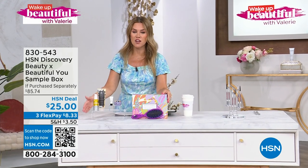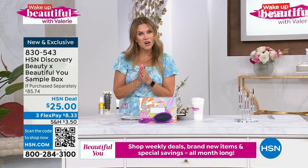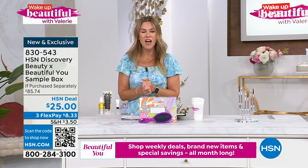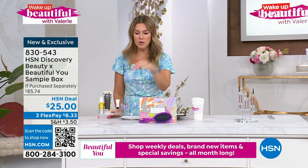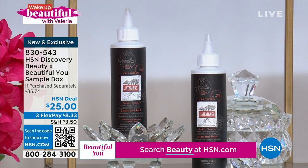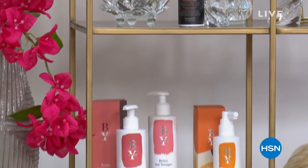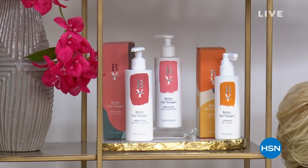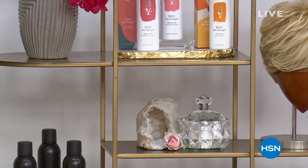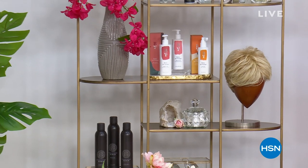This is an $85 value. The Tweaked is nearly $30, the Wet Brush is $10, you're getting a $15 cleanser from Benefit, Pride's $15 try-me, Lancôme's $15 and change, plus the keepsake box. Instead of $85 and change, you're getting it for $8.33 — a nice little summer discovery box picked by our expert beauty buyers. Item number 830-543. We've also got up to 50% off your favorite hair care brands at hsn.com — search 'hair care sale.'